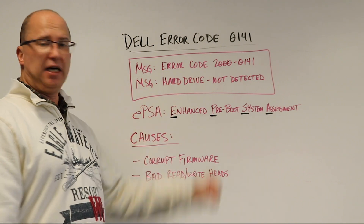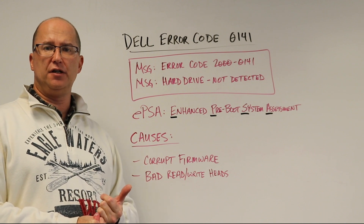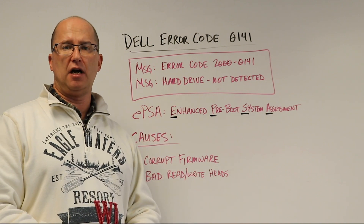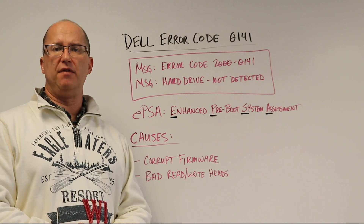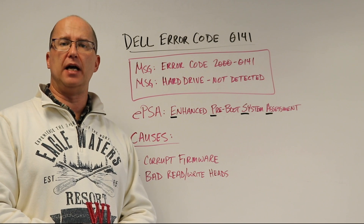So if you're running into Dell error code 0141, try your connections first — make sure everything is good. But if you keep getting this error, you're going to want to get that drive into a data recovery lab and have them take a look at it. If it's a firmware issue, they're the only people that are going to be able to help you out with that.